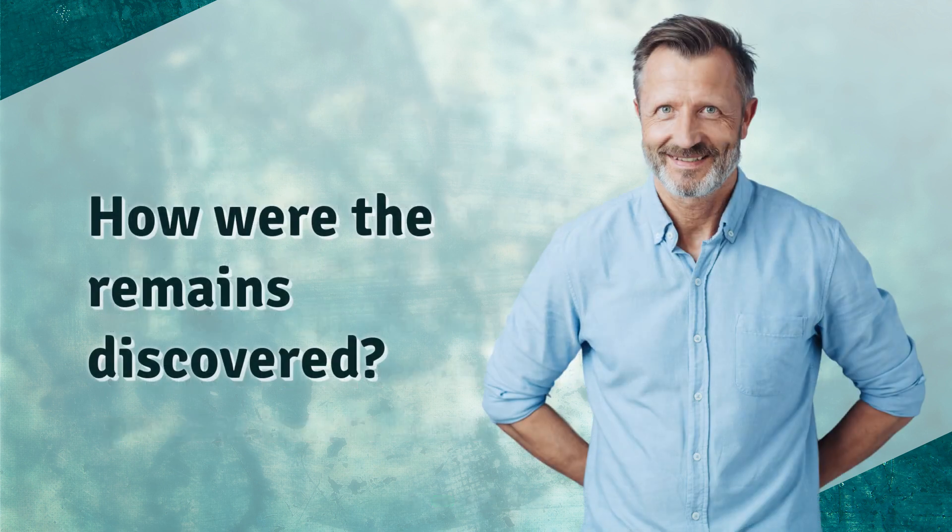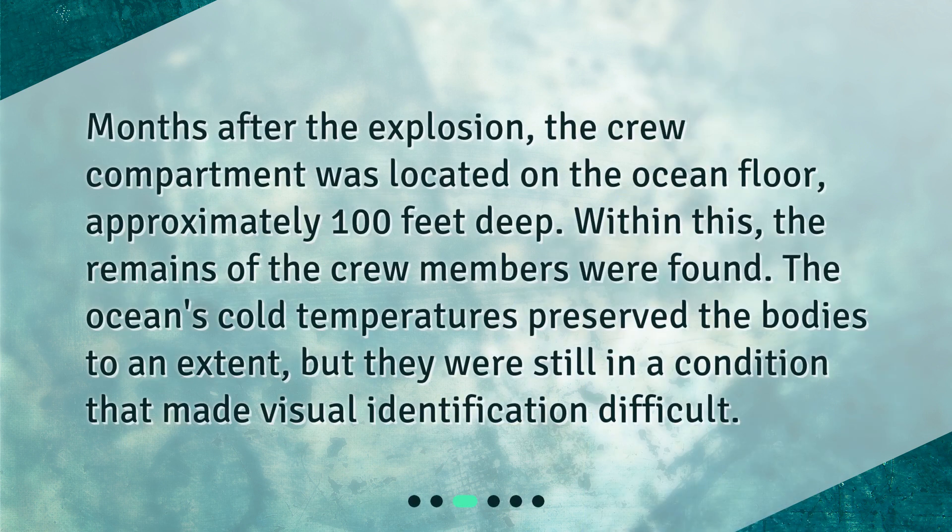How were the remains discovered? Months after the explosion, the crew compartment was located on the ocean floor, approximately 100 feet deep. Within this, the remains of the crew members were found. The ocean's cold temperatures preserved the bodies to an extent, but they were still in a condition that made visual identification difficult.